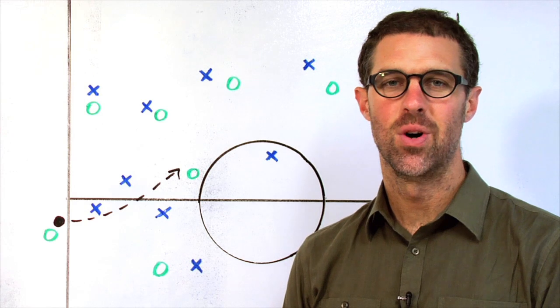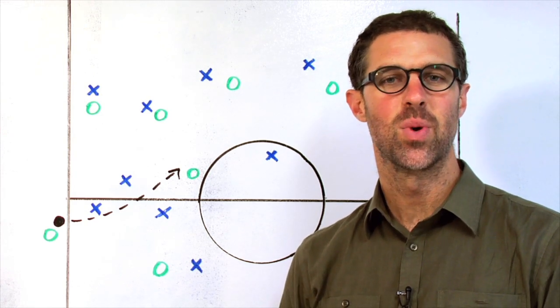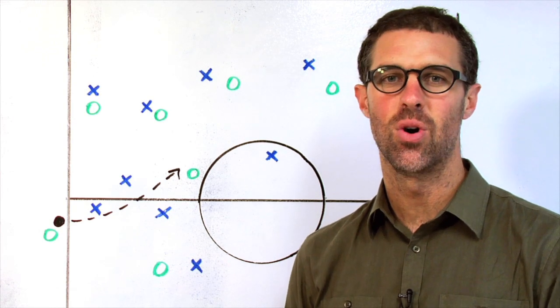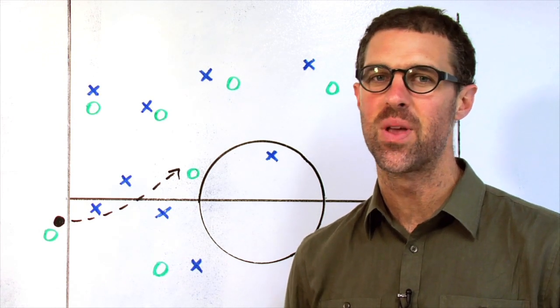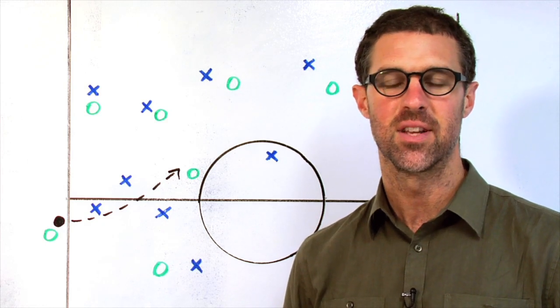Hey everyone, welcome to Anatomy of a Goal on MLSsoccer.com. I'm Greg Lalas. In this episode we look at Jairo Arrieta's goal for the Columbus Crew in a dramatic 4-3 win over the New England Revolution on Saturday, August 25th, 2012.